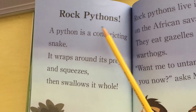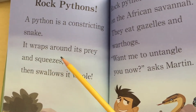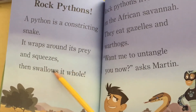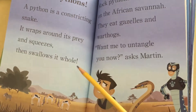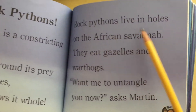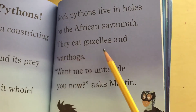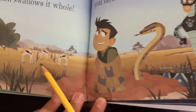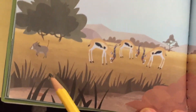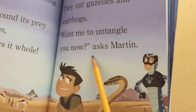Rock pythons. A python is a constricting snake — it wraps around its prey and squeezes, then swallows it whole. Rock pythons live in holes on the African savannah. They eat gazelles and warthogs. Want me to untangle you now? asks Martin.